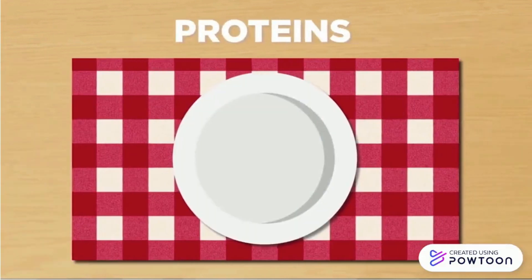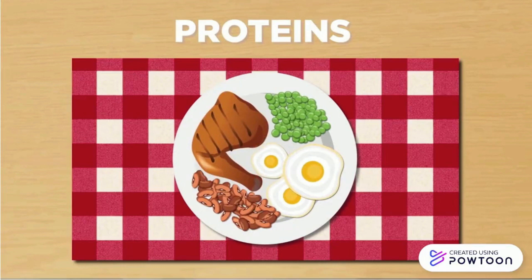Proteins and the amino acids they are made of are major structural components of our body cells, and are responsible for building and repair of tissues, and maintenance of muscle and lean body mass.